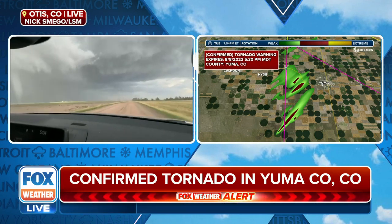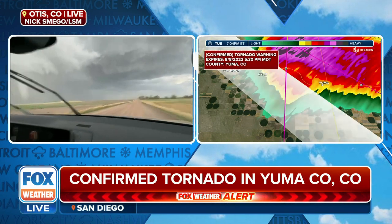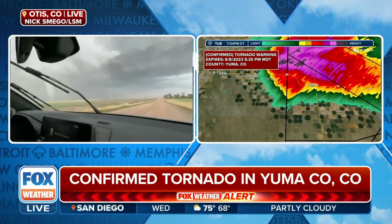This one is not a land spout. This looks to be an actual tornado, as you can see the funnel stemming from the parent thunderstorm above.